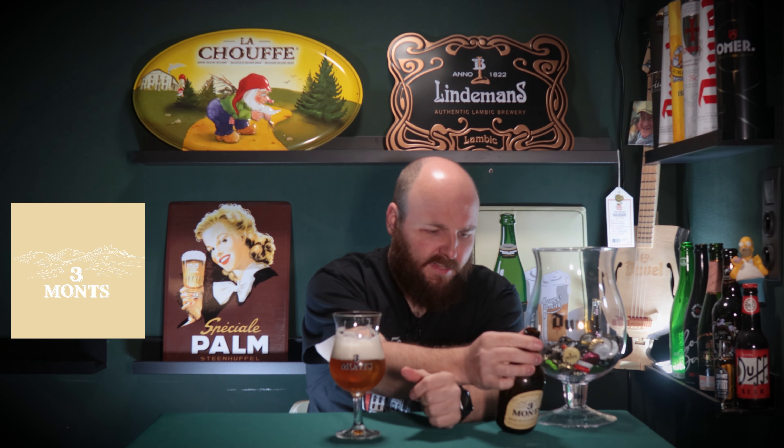The brewery started in 1920, but I do believe this beer originated in the 40s or 50s, which is pretty much around the same time as Duvel did. And before any one of you says Duvel was 1871 — yeah, sure. The brewery was 1871. Then they started brewing a dark scotch ale, and around the 50s it became the blonde beer that it is today. But that's a whole other video.